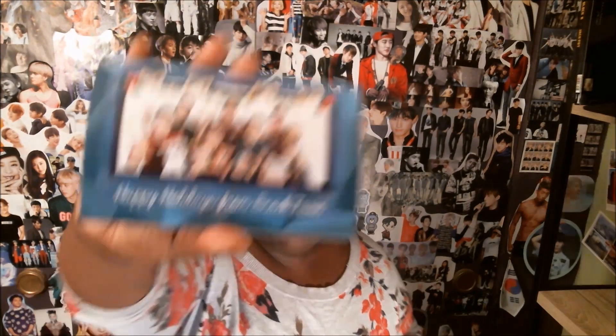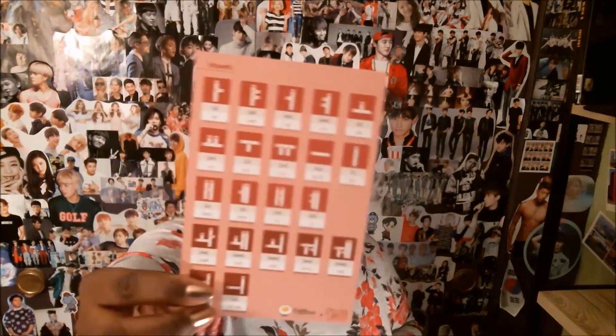On the very back of this is a picture — Happy Holidays from Snack Fever, a picture of the Snack Fever family. Also in this box are more lesson cards for Hangul from the Egg Bun app that I spoke about last box. This one has consonants, double consonants, and vowels on the back, plus a download link for the Egg Bun app, a word list, and a word test — just to help you improve your Korean skills.